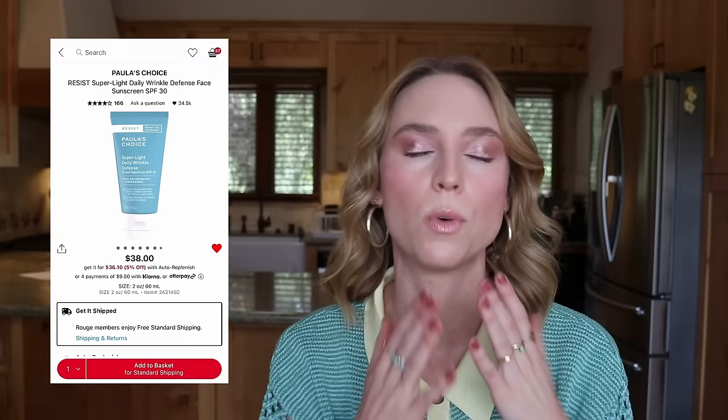Next is the Paula's Choice Super Light Daily Wrinkle Defense SPF 30 — I've talked about this a million times and it was also in my top 20 best products at Sephora video. This sunscreen and the InBeauty are my two favorites right now. The Paula's Choice has a very lightweight texture that sets to a soft matte finish, which is what I wear underneath makeup. For whatever reason, when wearing makeup my skin gets much more oily, so I prefer the InBeauty Sunglow on makeup-free days and the Paula's Choice underneath makeup. I'm on my very last drop of it, so I'm absolutely keeping that in my cart.